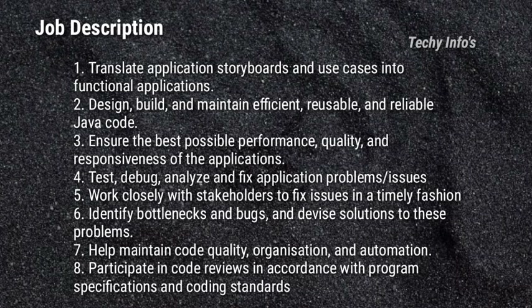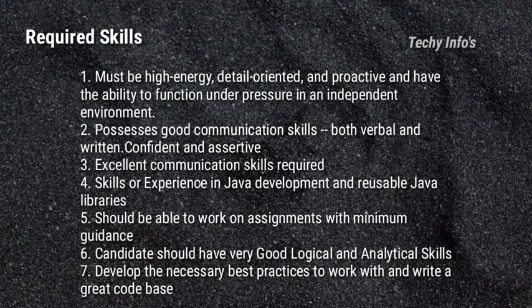Participate in code reviews in accordance with program specifications and coding standards. Next are the required skills. Must be high energy, detail oriented and proactive, with the ability to function under pressure in an independent environment. Possesses good communication skills in both verbal and written, confident and assertive. Experience in Java development and reusable Java libraries is required. Should be able to work on assignments with minimum guidance. Candidates should have very good logical and analytical skills, and develop best practices to write a great code base.